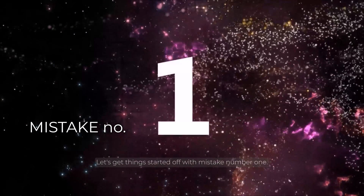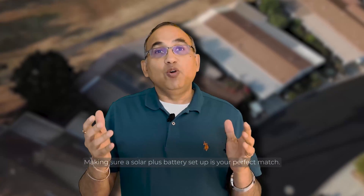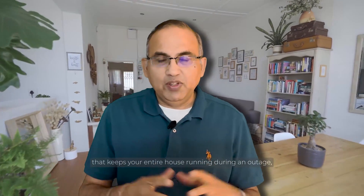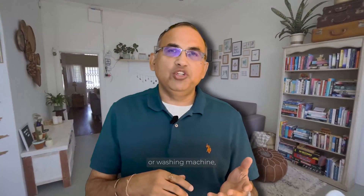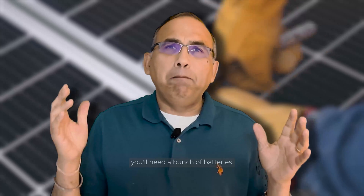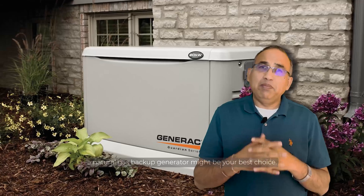Let's get started with mistake number one: making sure a solar plus battery setup is your perfect match. If you're dreaming of a setup that keeps your entire house running during an outage — your AC, your washing machine, your electric range, your lights, the whole enchilada — hold up a second. Solar plus battery might not be the right choice for you. To do that kind of backup, you will need a bunch of batteries, and those batteries, they don't come cheap. In that case, if you're looking for full home backup, a natural gas backup generator might be your best choice.